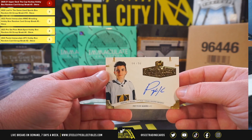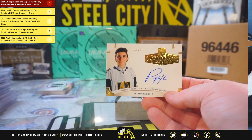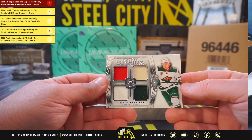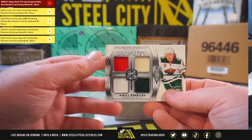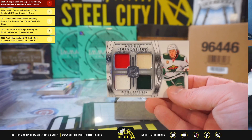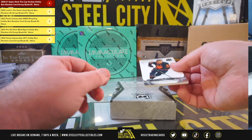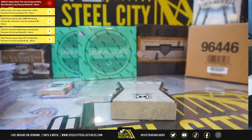Rookie Class Autograph, Peyton Krebs, 8 of 50. Rookie Foundations Quad Relics, Kirill Kaprazov, 85 of 99. And our final card from the case — Conor McDavid, out of 249.